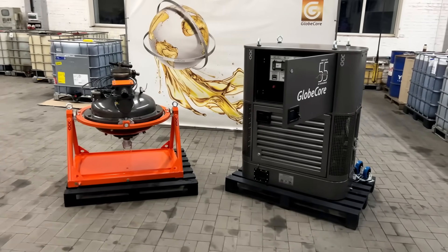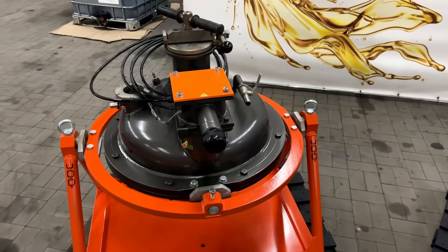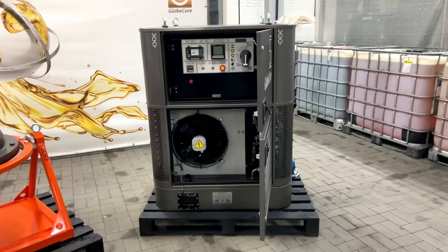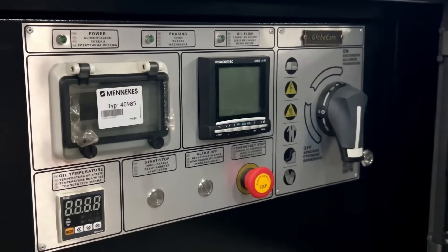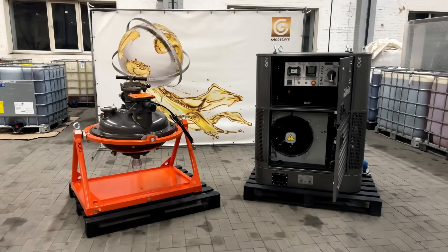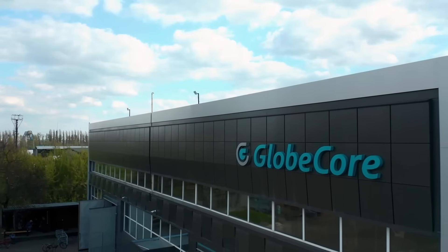What kind of equipment do you use for selective grinding of synthetic diamonds? Share your experience in the comments section. More information on the GlobeCore technology and equipment for selective grinding of synthetic diamonds can be found by following the link in the first comment or visiting our website, www.globecore.com.